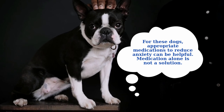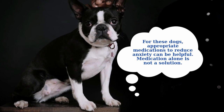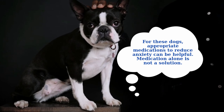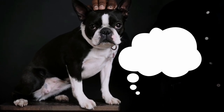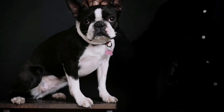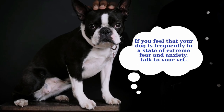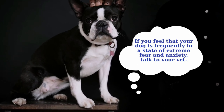Medication alone is not a solution; however, it can be a useful tool to reduce your dog's anxiety and fear enough to allow training to take effect. The medication may not even need to be permanent. If you feel that your dog is frequently in a state of extreme fear and anxiety, talk to your vet. Your vet can prescribe medication and provide resources for training and behavior modification, and can also refer you to a veterinary behavior specialist or a trained dog trainer.